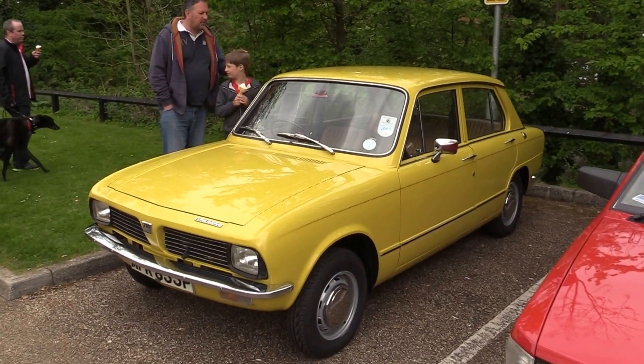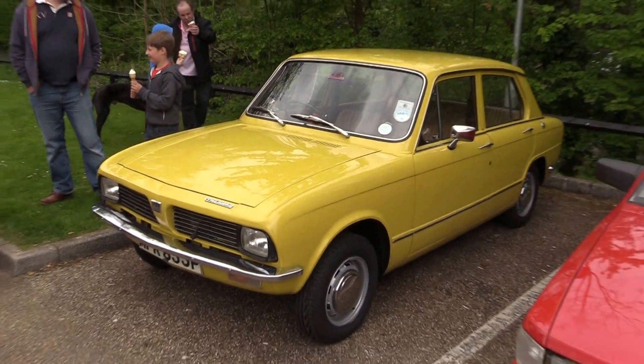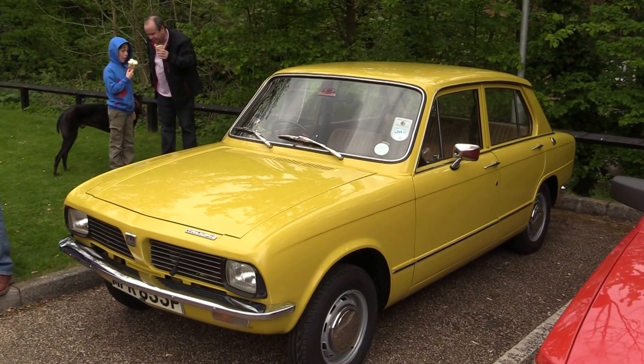Triumph Toledo. This car replaced the Triumph 1300, a more modern Triumph of the day. And its successor was the Triumph Dolomite. It's done 7,500 miles.